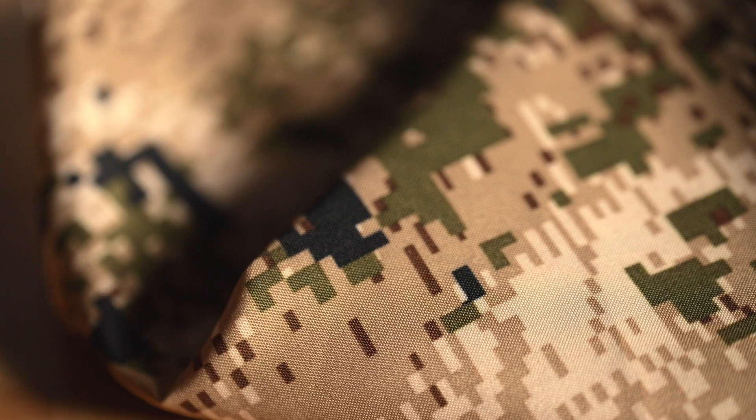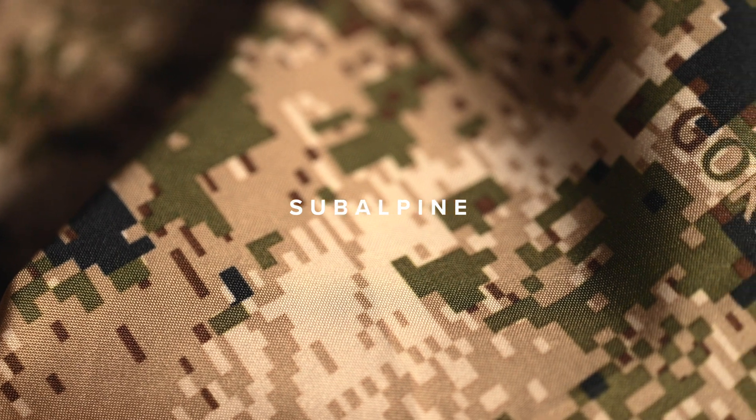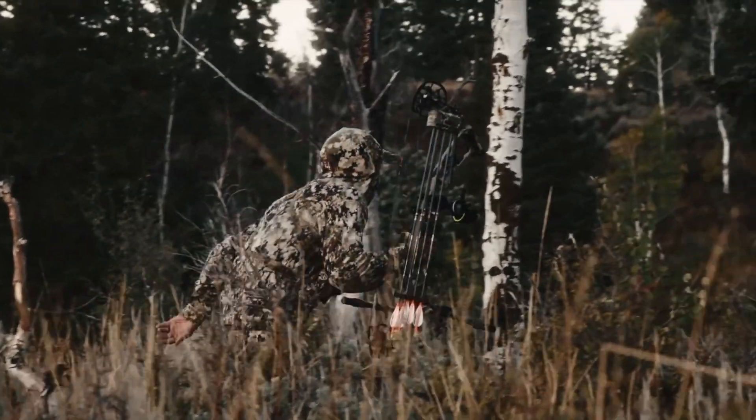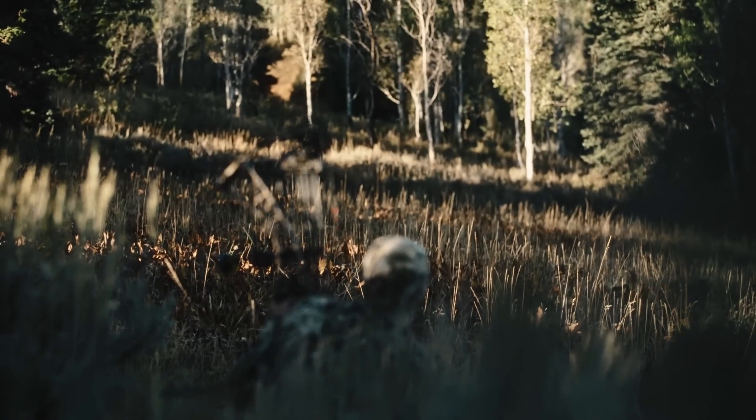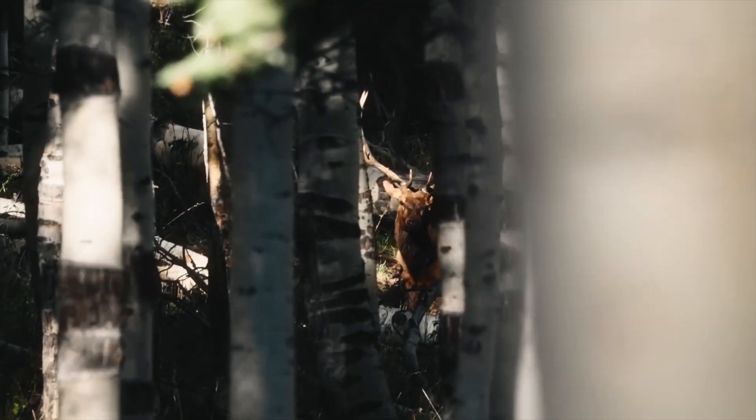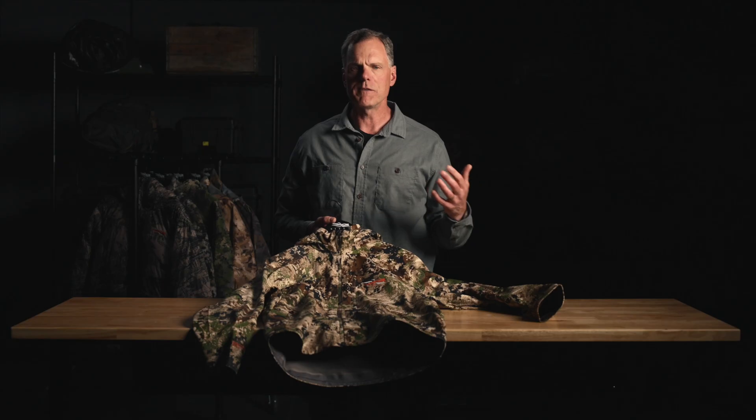Now let's talk about the array of Optifade patterns we have to suit various environments and pursuit styles. The first pattern is subalpine. This pattern was developed for spotting, stalking, and ambushing ungulates in tree-covered and vegetated terrain. This is the western hunter's pattern — if you're going after elk, mule deer, antelope in sparsely vegetated terrain, or Coues deer, subalpine is your pattern.